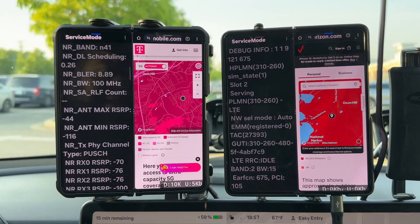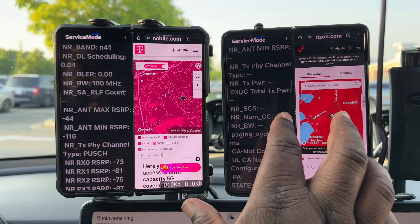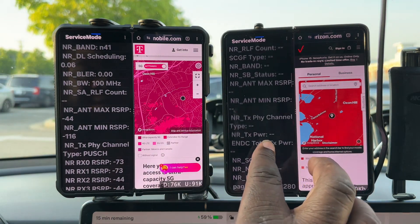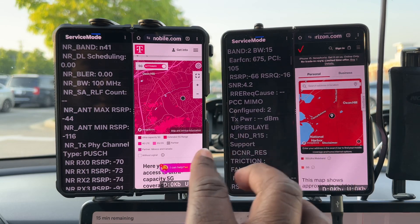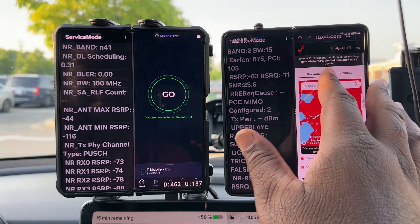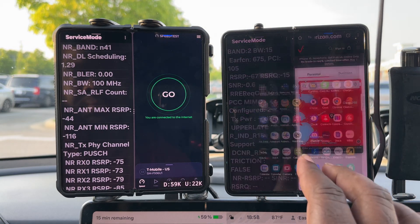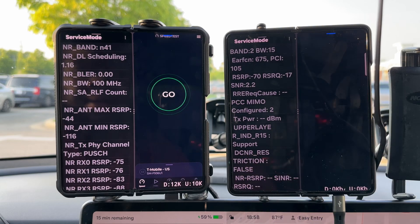Verizon is working with band 2 at 15 megahertz, and I think that's a building-mounted antenna, so the site on top of the building directly in front of me is theirs — that's a negative 66 RSRP. They don't appear to be aggregating anything just yet, but we need to hit it with some data to find out. Speed test.